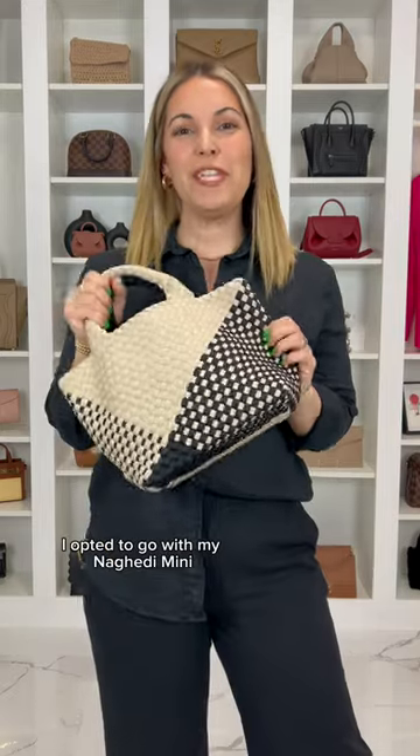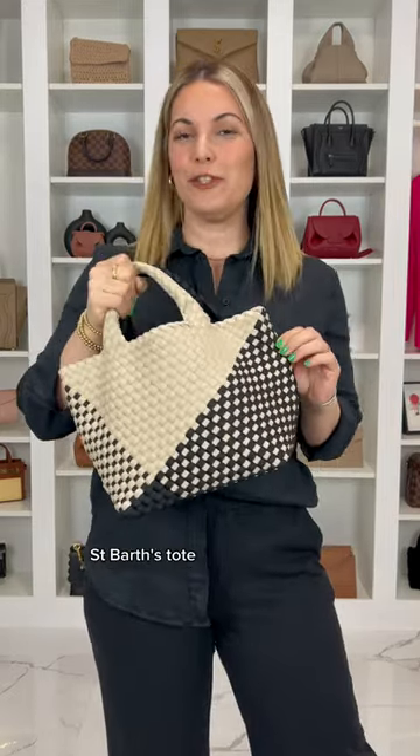Now let's pick a bag. I opted to go with my Negeri mini St. Bart's tote. I love the combination of this handbag — I feel like it pairs really nicely with the Zara sandals as well.